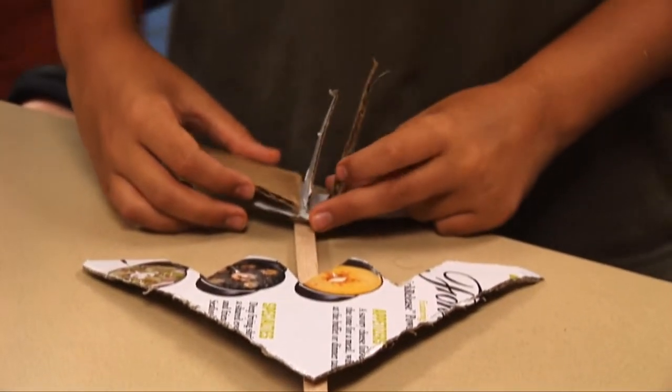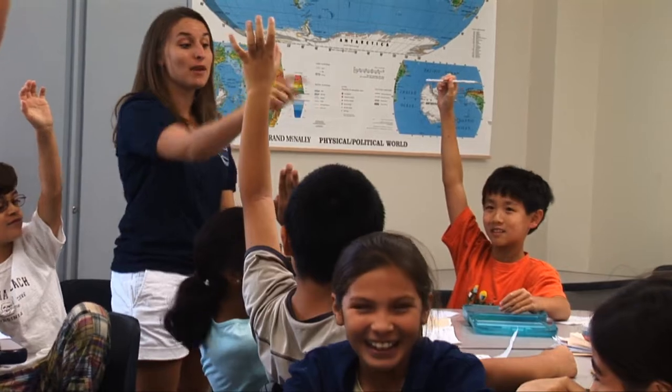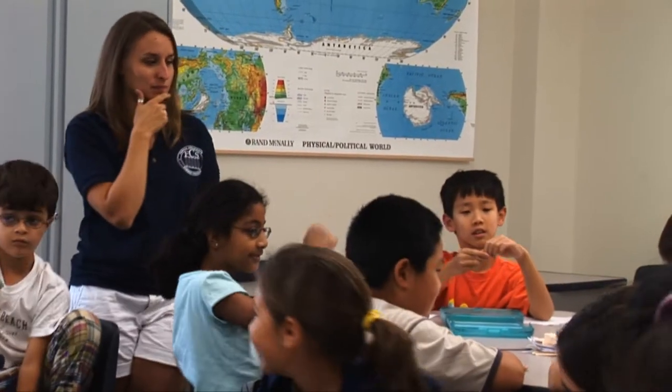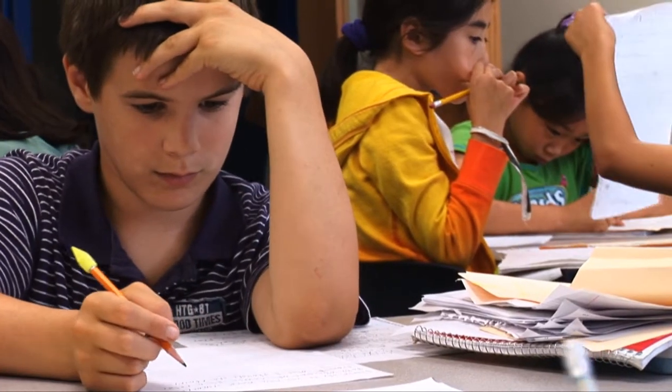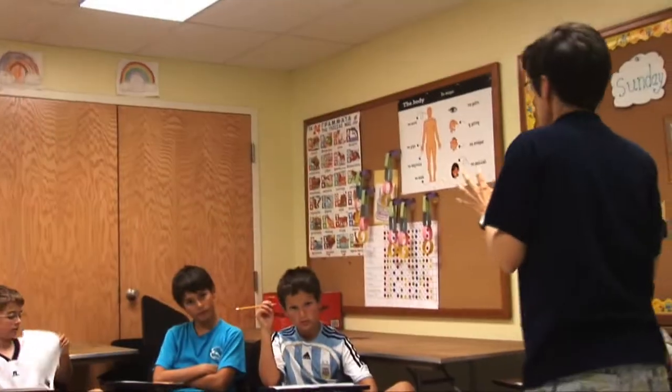It has fun classes like video and photo, but it also has academic coursework like SAT classes, so it incorporates both. It's divided into morning and afternoon, so the kids can take a serious class in the morning and have a little fun in the afternoon. It's also very individualized — there are smaller classes so the teachers can give more attention to each kid.